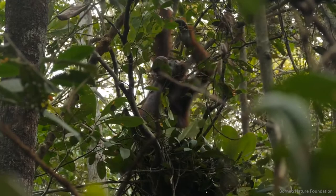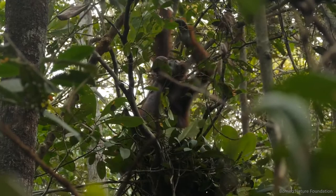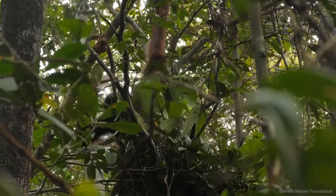We need to keep track of how many orangutans there are, where they live, and how their population and distribution change over time.